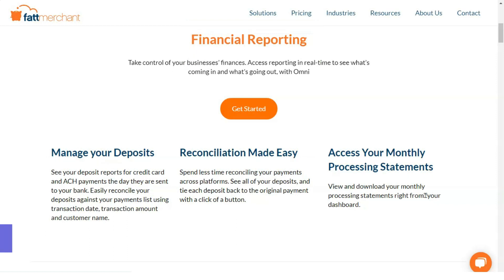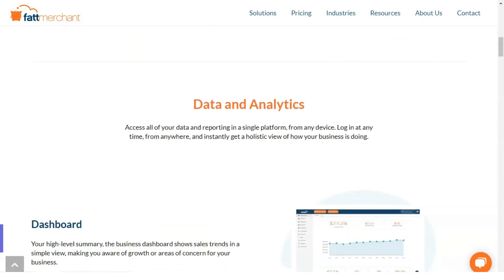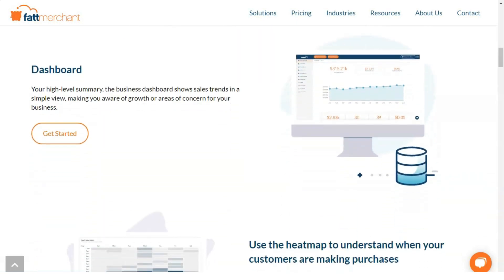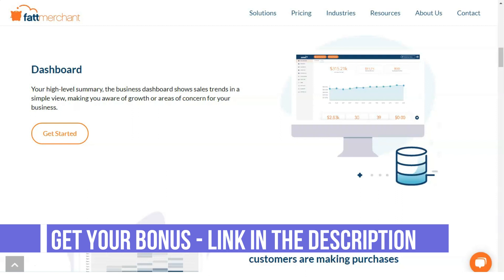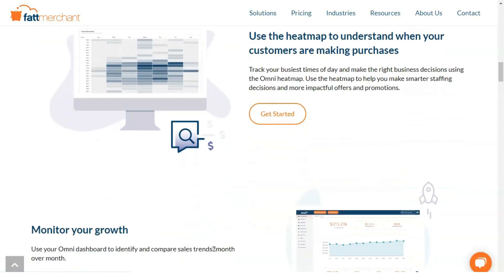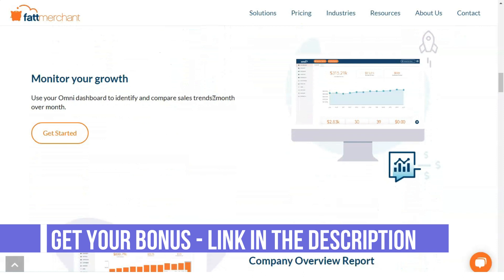As with most credit card processing companies, you need to apply for an account about two weeks before you need to start accepting payments. The Fattmerchant application is online and takes about five minutes to complete. Once submitted, the company will review it and set up your merchant account within two days, which is the industry standard. You need to provide basic information like your business license, Social Security number, and tax ID, as well as prior processing statements if switching from a different processor.